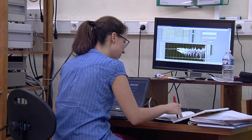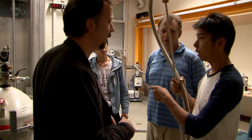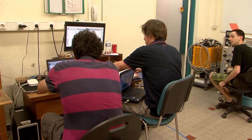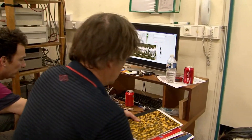In Grenoble, we have 45 engineers and technicians working with approximately 25 researchers. At the LNCMI, we host scientists from around the world to conduct their research. Each year, we carry out around 100 projects on our magnets.